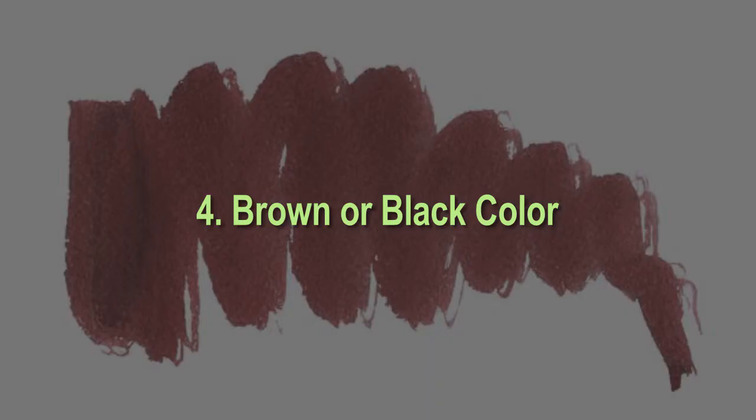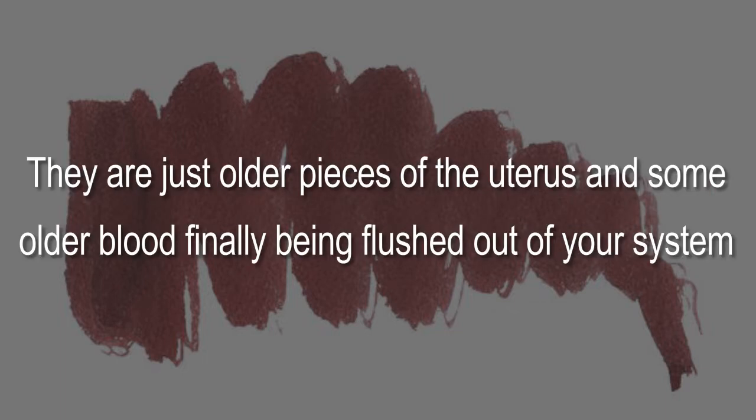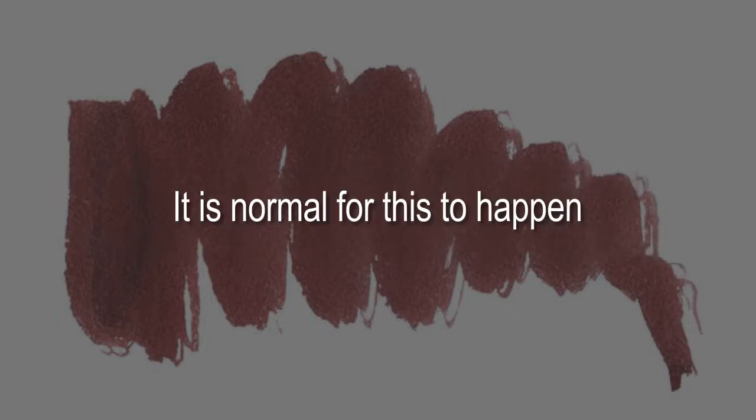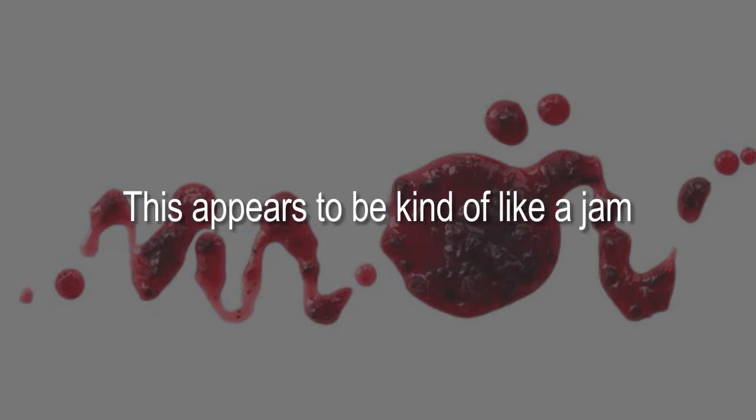Four: brown or black color. Most common at the very end of your period, this is just older pieces of the uterine lining and older blood finally being flushed out of your system. It is normal for this to happen.